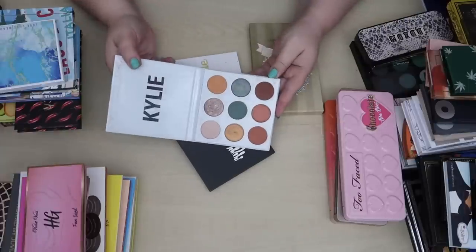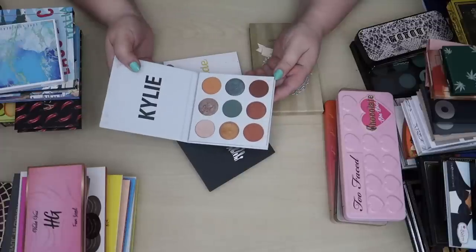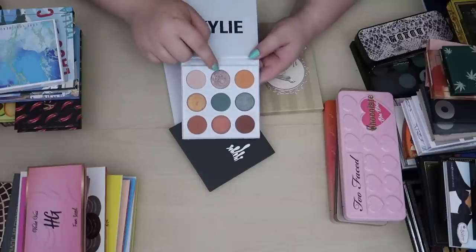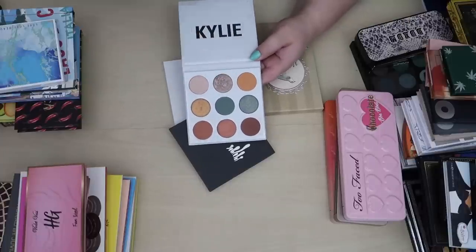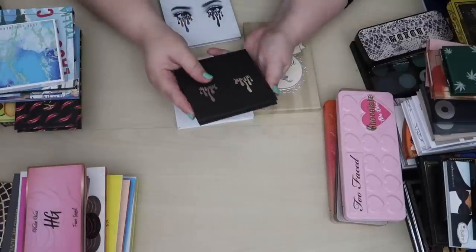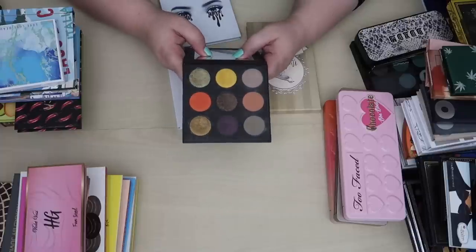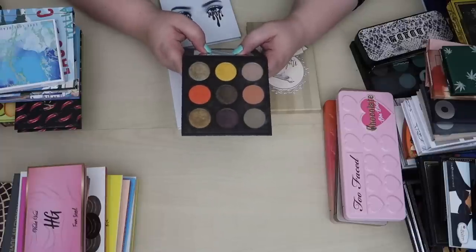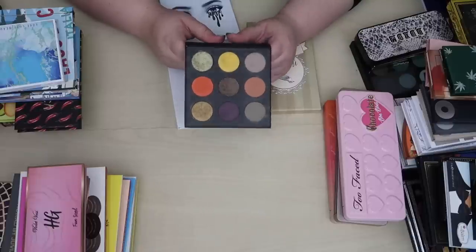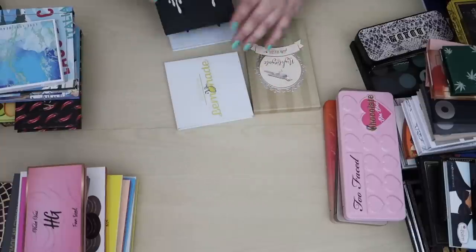I have some Kylie palettes. This is the Blue Honey palette — I really like it, I like the colors, I love how it's laid out, and I love this shade right here in the middle. I think I want to keep this one. And this is the Halloween palette from a couple years ago — it's beautiful and pretty unique. I kind of want this to go on display in my background, but I want to keep it too.